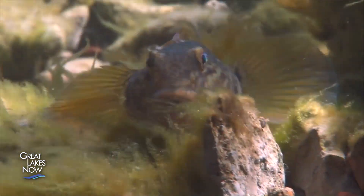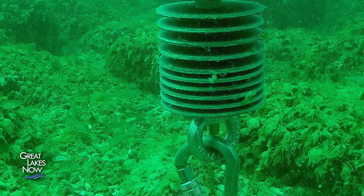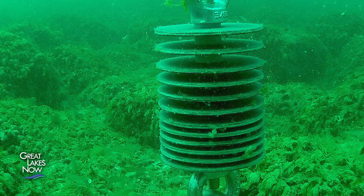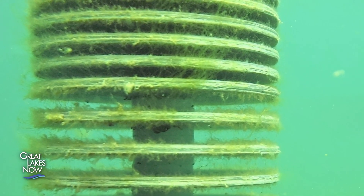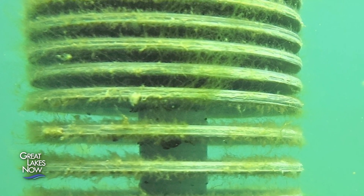To test that hypothesis, the researchers put in devices called Hester-Dendy traps, which have spaces in them that are big enough for mussels but too small for gobies. And sure enough, we're seeing mussels in those traps now. So it does seem like the gobies are instrumental in keeping the mussels from recolonizing the rocks that we cleared some time ago.